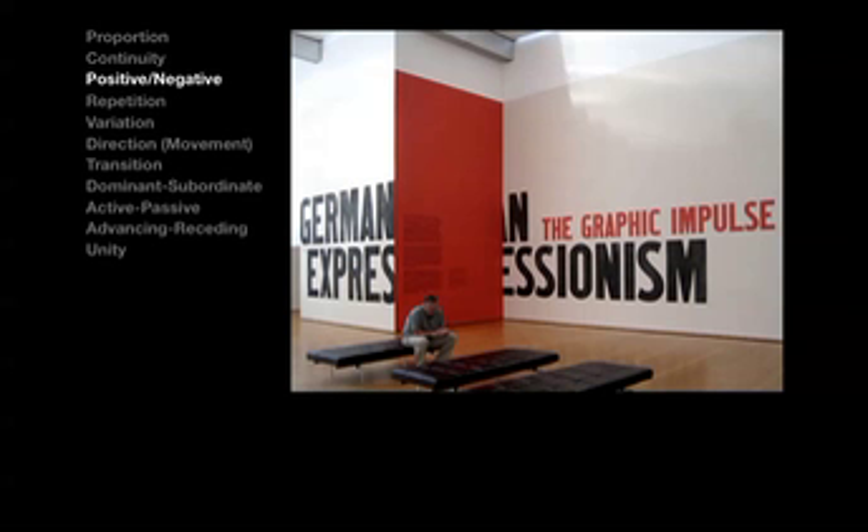In MoMA's exhibit entry area, the white areas above and below the typography on both the left and right walls are part of a deliberate system of the overall design. The areas that appear empty — and this is for people not familiar with the terms positive-negative — are frequently referred to as negative space.